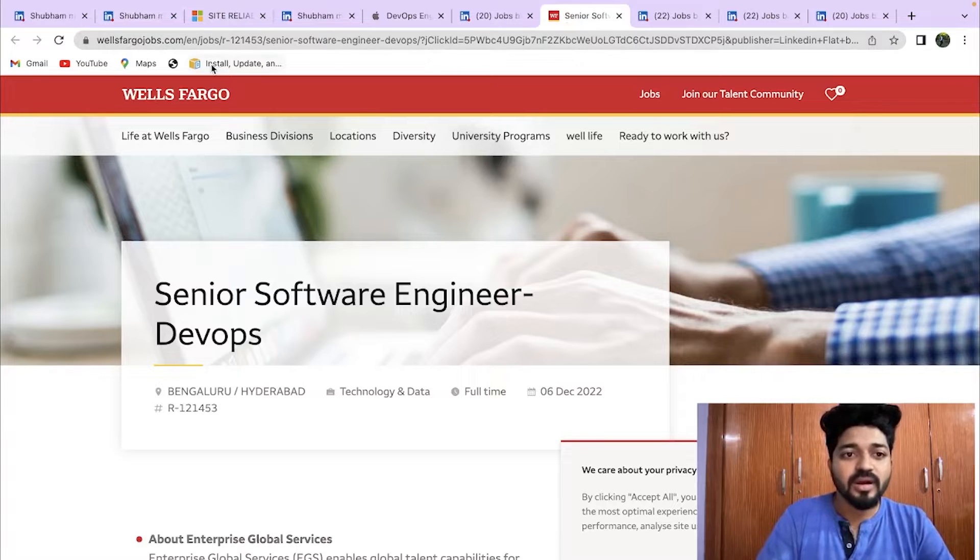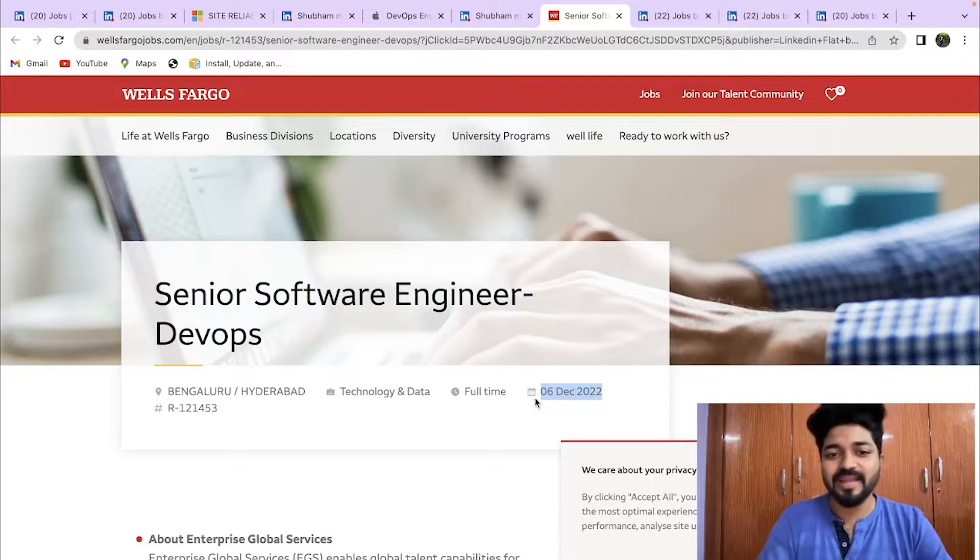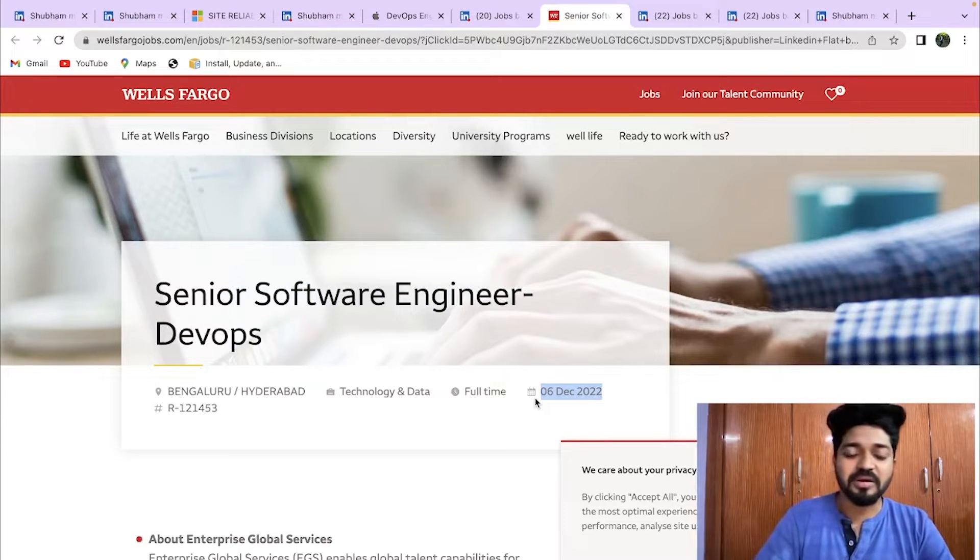The Wells Fargo application is on wellsfargojobs.com — the role is Senior Software Engineer DevOps, open for both Bangalore and Hyderabad. It's a recent opening, so definitely apply if it matches your skill set.